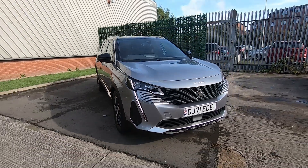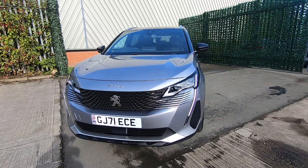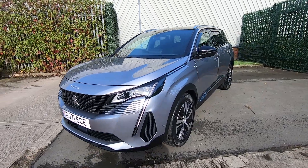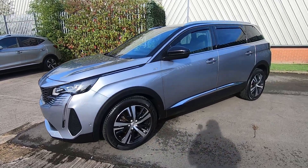Hello and thank you for clicking on our vehicle advert. I'm Georgia here at Luscombe Motors and it's my pleasure to be showing you around this 2021 Peugeot 5008 GT PureTech start stop. It's a 1.2 litre petrol manual MPV.